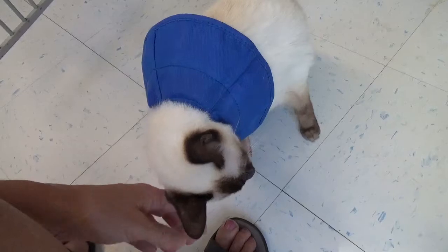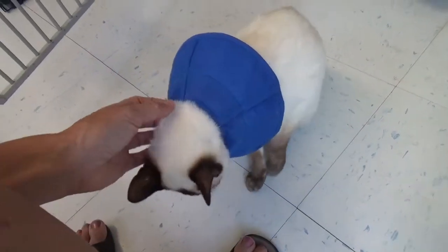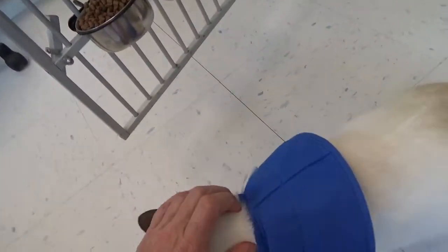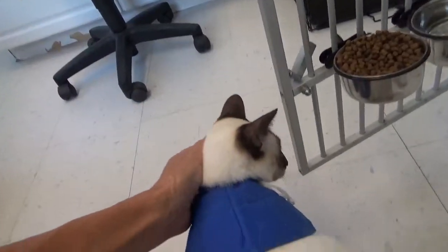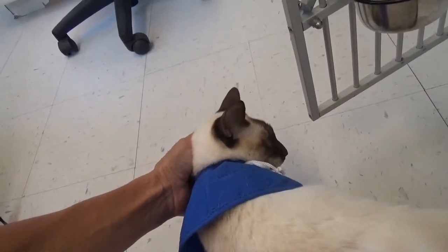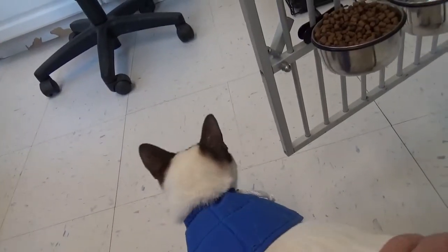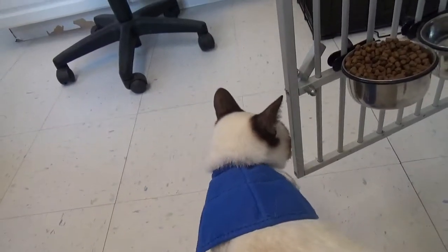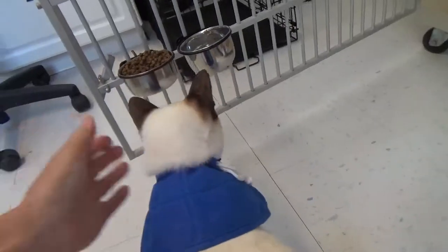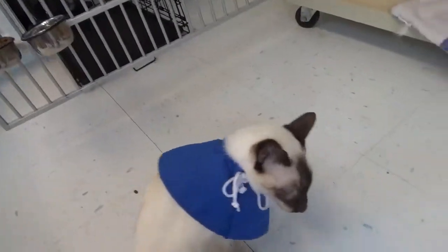He needs a very stable, very loving home that can give him tons and tons of attention. The previous owner gave us lots of information about him. He follows you everywhere, talks, you're glued to the hip, wants to always be with you, wants to sleep with you — must go to a home where he can sleep with you. He absolutely wants to be your best, best, best buddy.